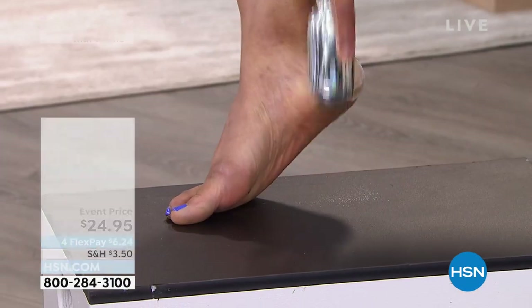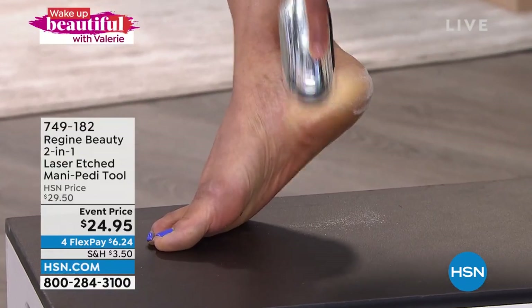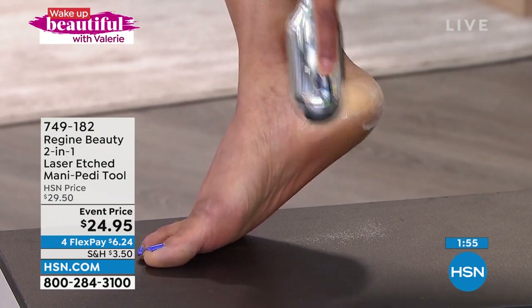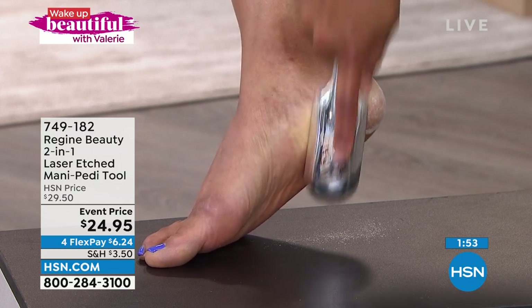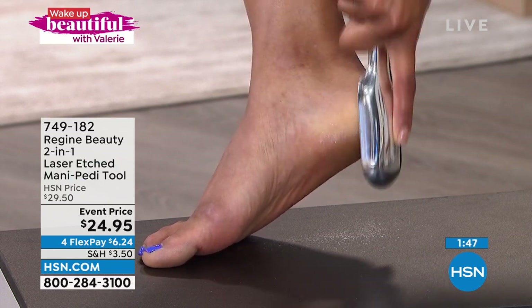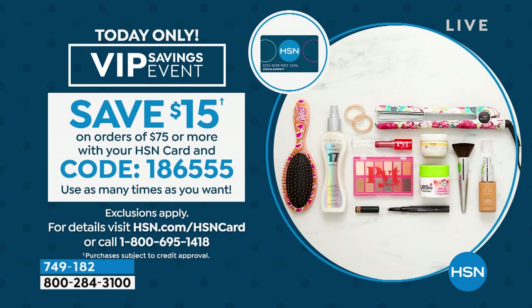This is an essential tool. We have two colors — chrome and pink — and they both work beautifully. It is on sale today and it never goes on sale. It's on four flexible payments of $6.24. Remember our VIP savings event — if you're buying the Today's Special, or maybe the Tan Lux butter coming up in a minute, and you want to add this tool, hit $75 or more and use your HSN credit card. We'll save you $15 immediately with code 1-8-6-5-5-5, and you can use it as many times as you want today.